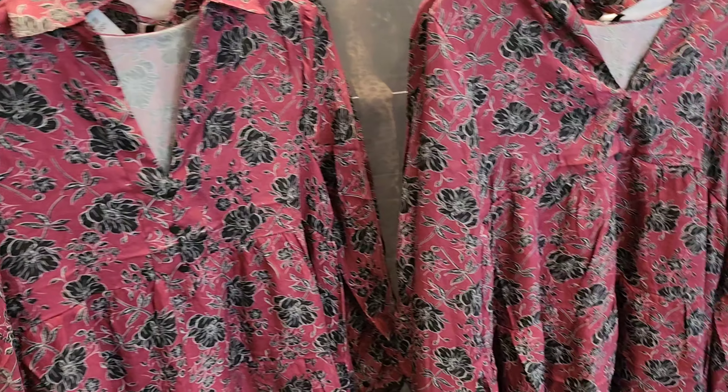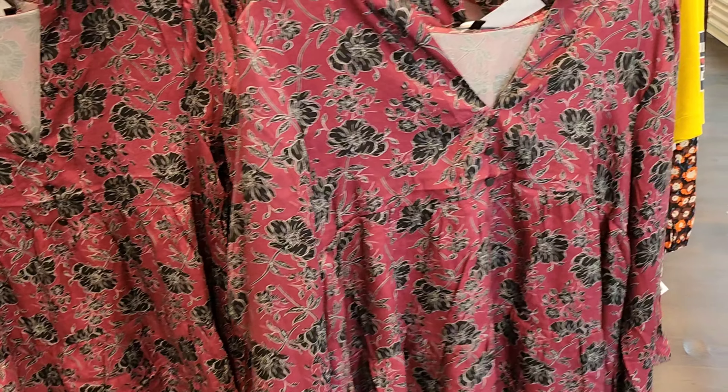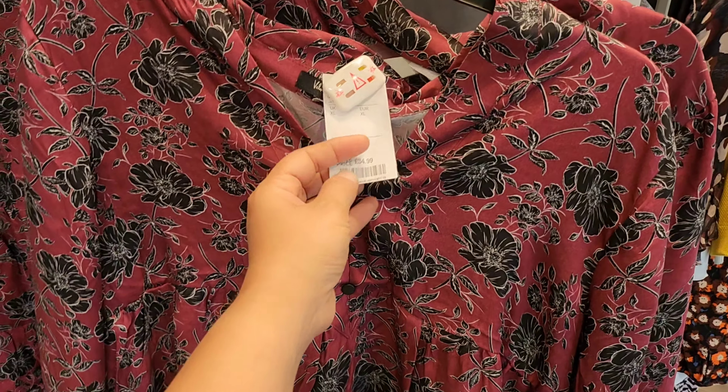I like this color and this brand of this dress. Isn't it amazing? Let me know in the comments box if you like it. The price is £35.